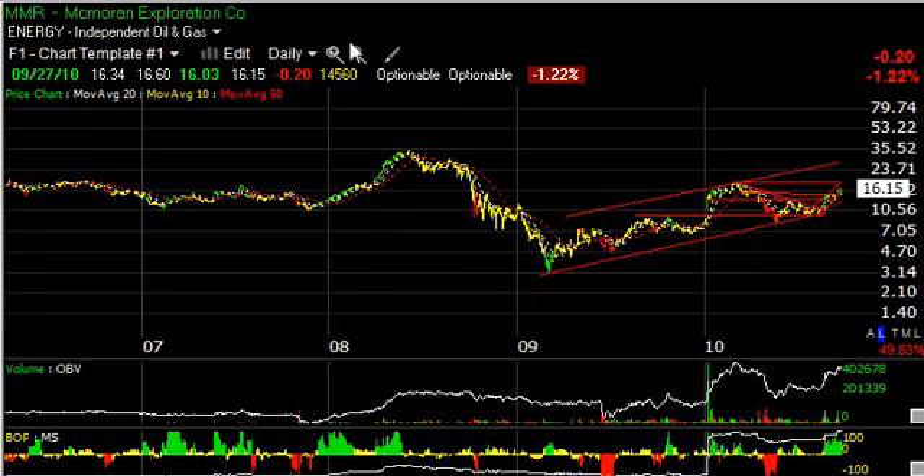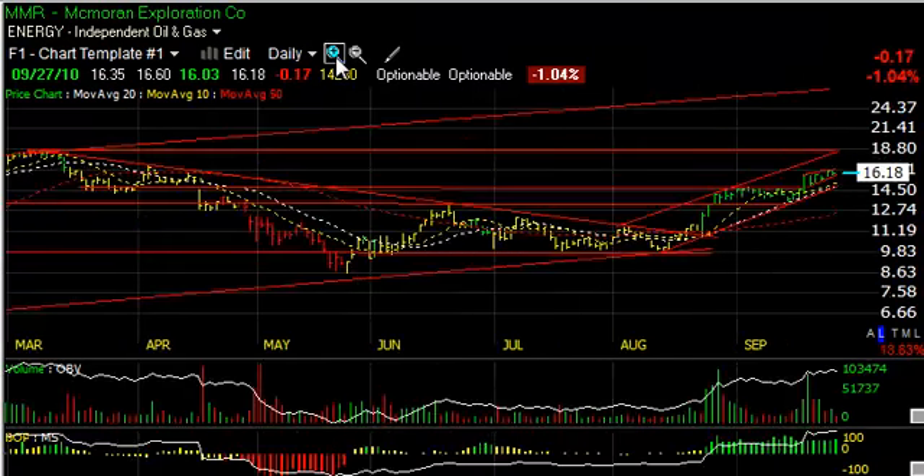MMR Exploration appears to be headed higher on an intermediate basis after breaking out of the coil with heavy volume and then platforming for about three weeks. The stock broke out on heavy volume five days ago and has formed a rising flag. My targets are $18.80 and $25 on a short to intermediate basis.